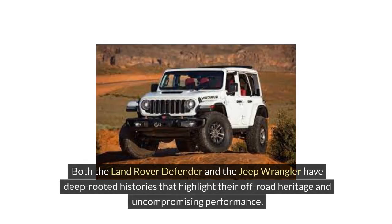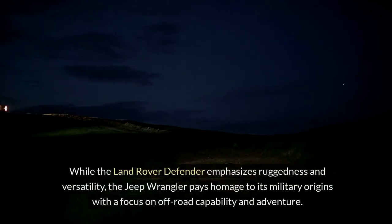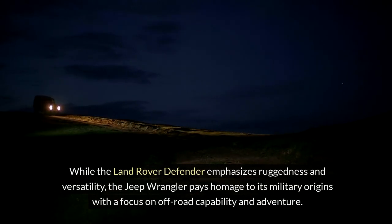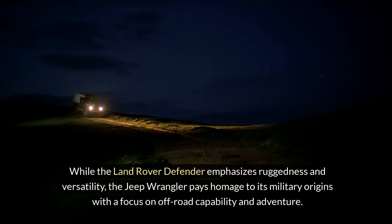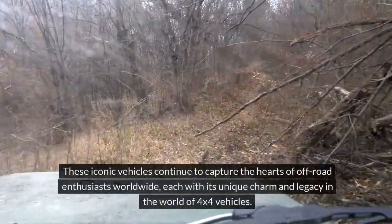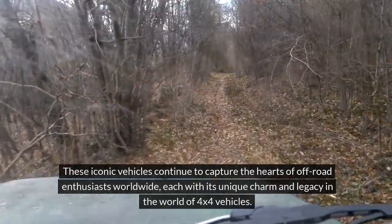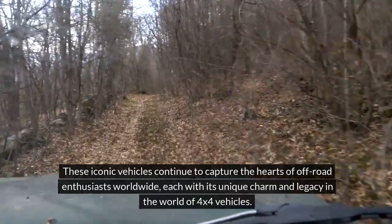Both the Land Rover Defender and the Jeep Wrangler have deep-rooted histories that highlight their off-road heritage and uncompromising performance. While the Land Rover Defender emphasizes ruggedness and versatility, the Jeep Wrangler pays homage to its military origins with a focus on off-road capability and adventure. These iconic vehicles continue to capture the hearts of off-road enthusiasts worldwide, each with its unique charm and legacy in the world of off-road vehicles.